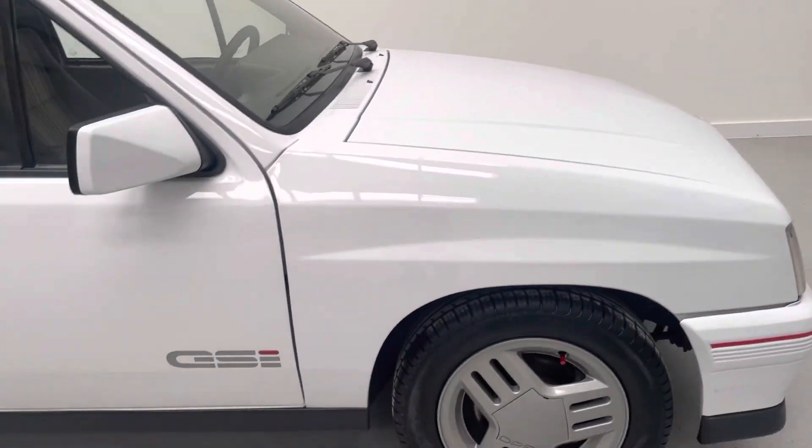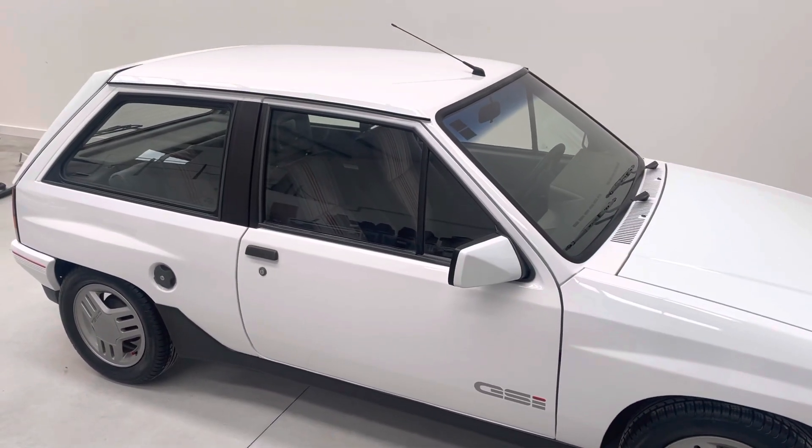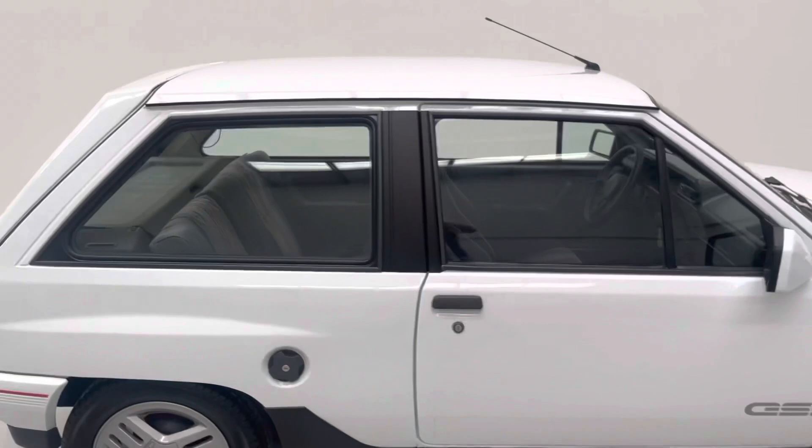I will not sell this to someone who is going to raffle it off for one of those car raffle companies — not interested. I want this to go to someone that's going to treasure it.